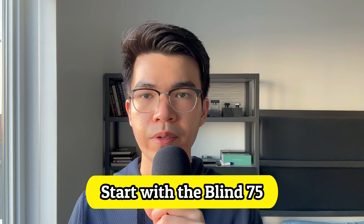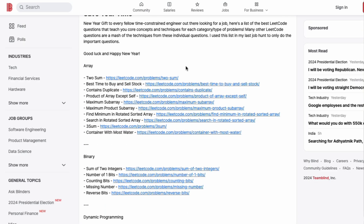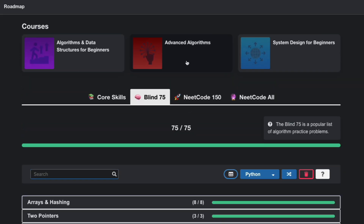Tip 1: Start with the Blind75. Blind75 was first created by Chang Sung Tae, an ex-staff engineer at Meta. The list contains the 75 most important coding interview questions on LeetCode. All the problems usually use the same techniques as these questions. If you already have some basic knowledge about data structures and algorithms, start with this list.